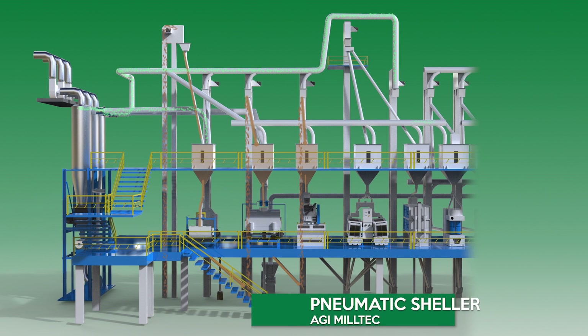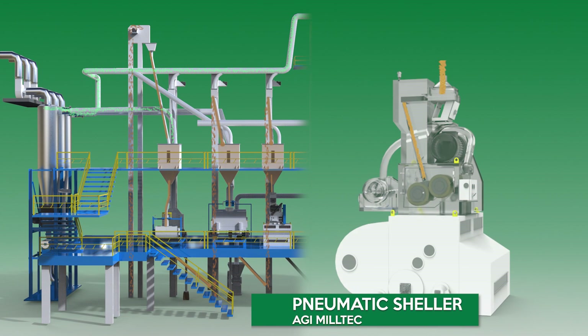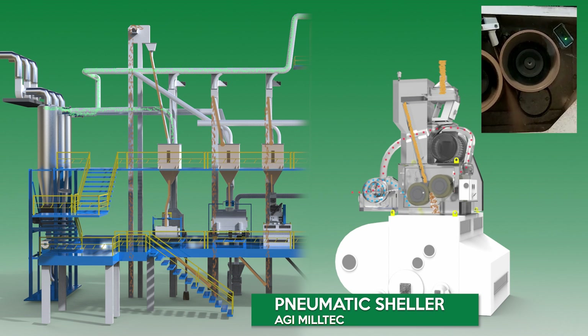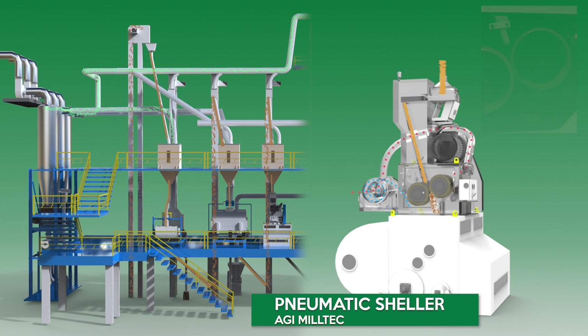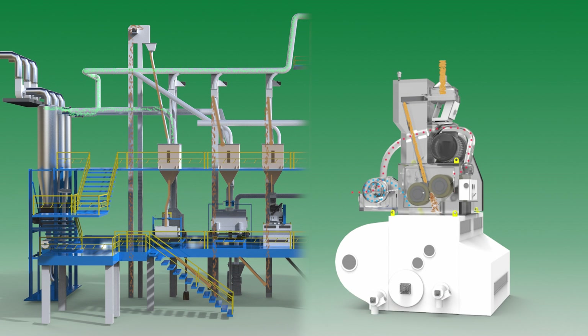AGI MillTec Nymphatic Sheller. The Nymphatic Sheller is fully automatic with an imported vibro feeder. This machine is capable of attaining up to 95% shelling, and features an in-built cooling system to dissipate heat generated on the rubber rolls.